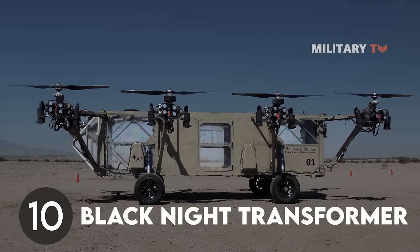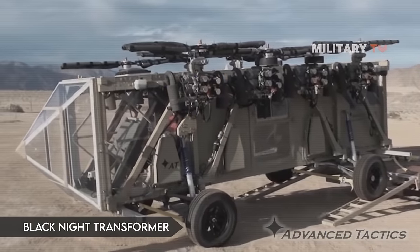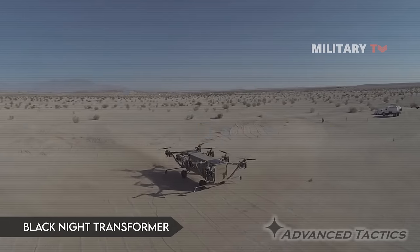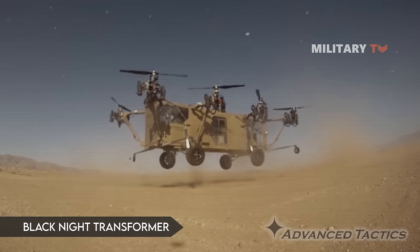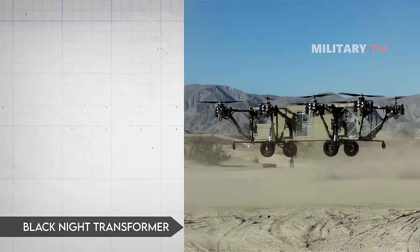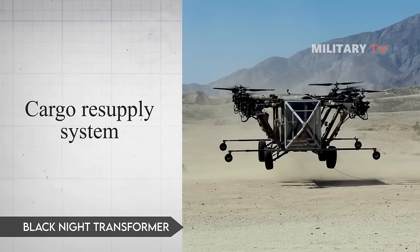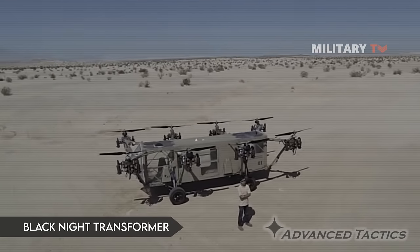Number 10: Black Knight Transformer. Despite the fact that the Black Knight Transformer is not yet fully operational, we felt compelled to include this flying jeep. Prototypes can reach speeds up to 70 mph on land and fly as high as 10,000 feet. Advanced Tactics, which first introduced the idea in 2012, sees it as the ultimate cargo resupply system. This transformer can do more than just drive and fly — the bottom can accommodate a boat hull in place of the drivetrain.